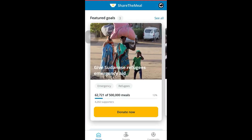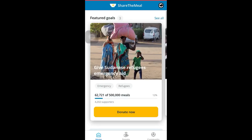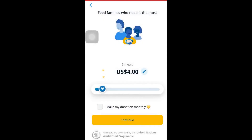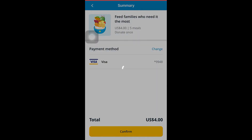To donate meals using the Share the Meal app, start by opening the app and tapping on the Donate Now button. Select the number of meals that you want to share and continue to the confirmation page, where you can review your donation details and confirm your donation. Next, enter your card details to make your donation. Share the Meal uses secure payment processing to protect your information, so you can donate with confidence.